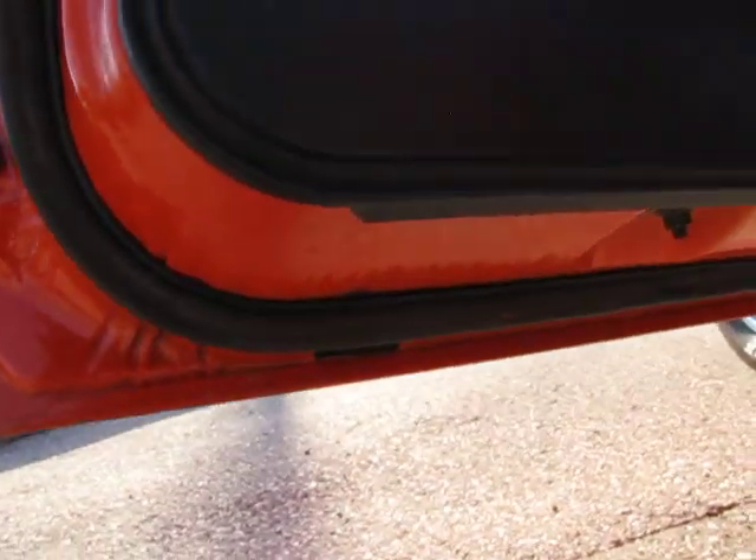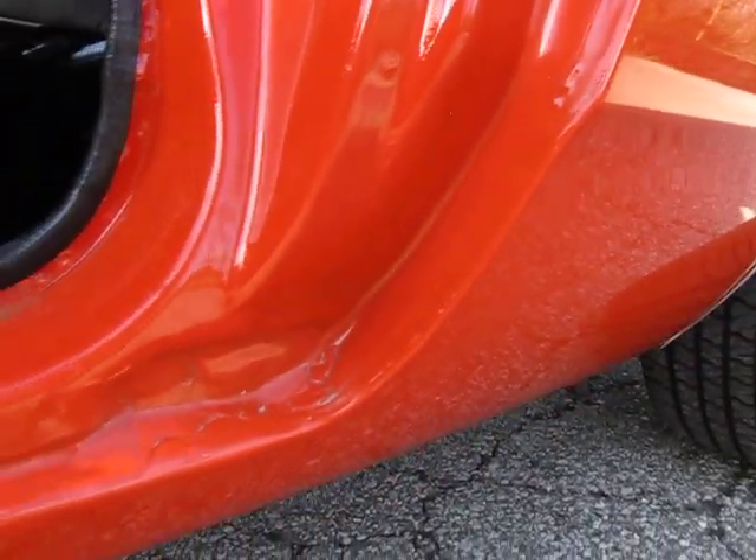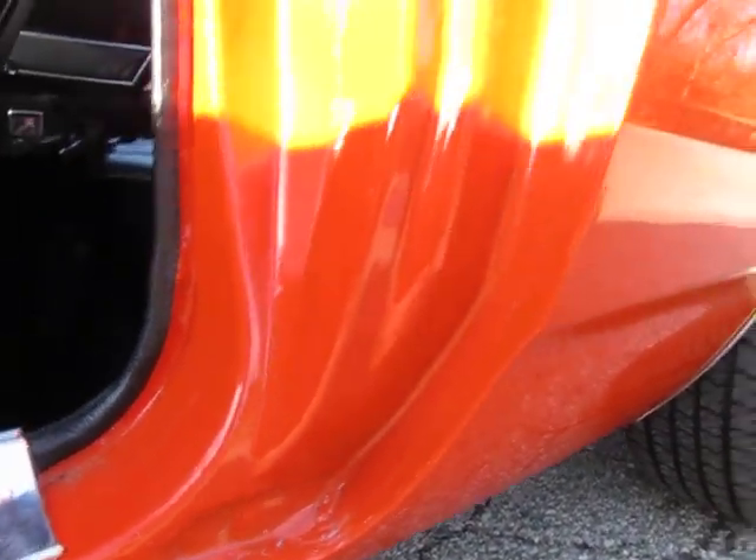These are the original door panels. Got still photos all the way around this vehicle. Door shells are really solid. The skin lips look really nice. The original quarter panel overlap seams look good.